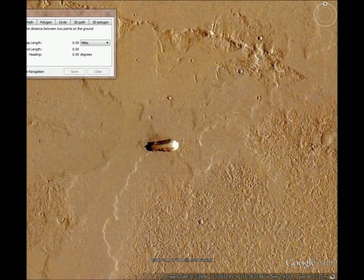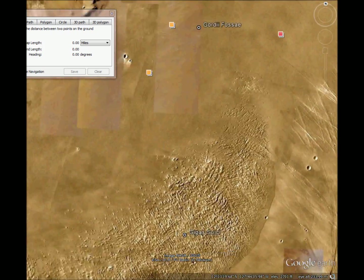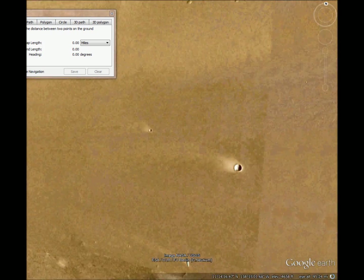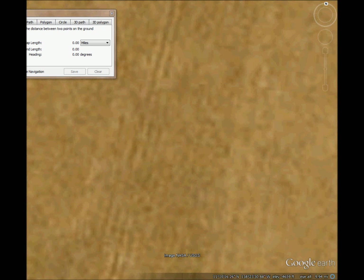As we go west about 800 miles at the same angle, what we have here is more tracks in the ground. And they're about the same width.